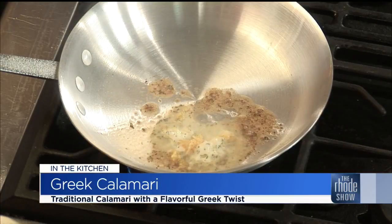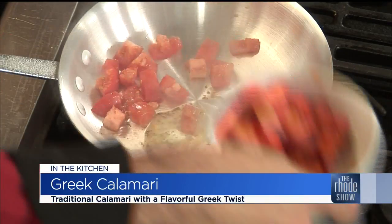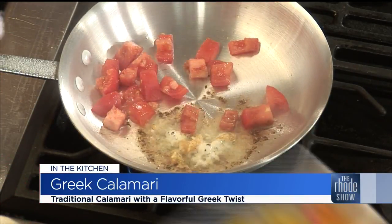We are back in the Roadshow Kitchen talking about the Rhode Island Calamari Festival. Chef Artur is here from the Mariner Grill and we are making Greek Calamari. We are going to start with garlic butter in this hot pan, turn the heat up a little bit, add a little garlic, let it go, then add our fruits and vegetables — a little tomatoes, a little banana peppers — and let that simmer away.